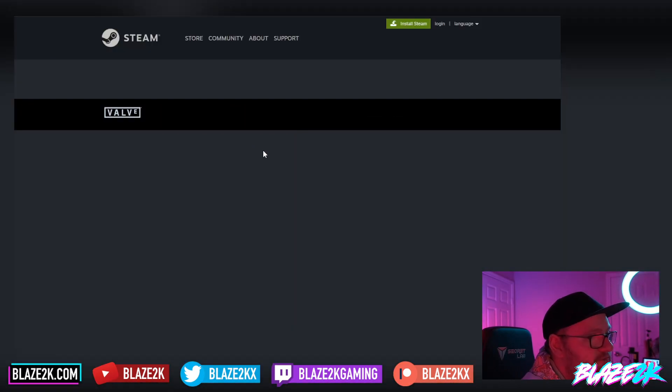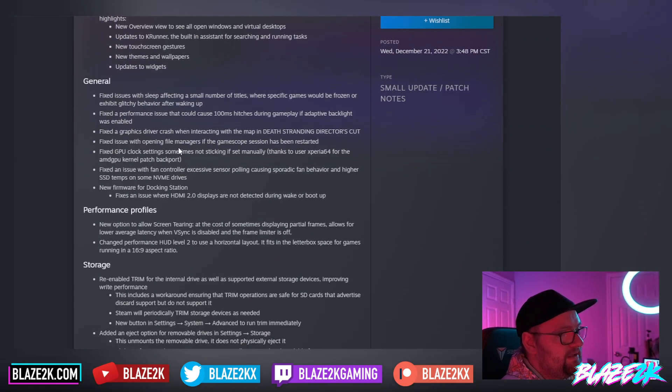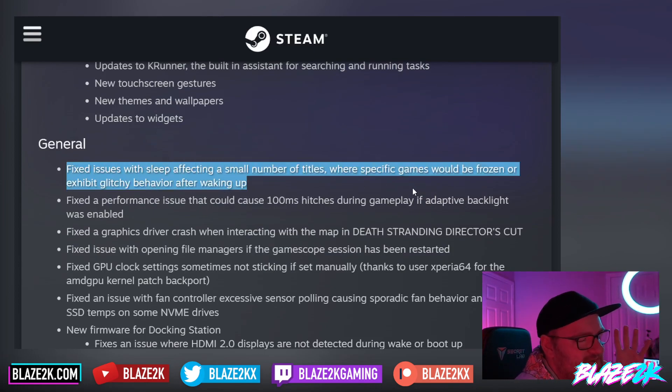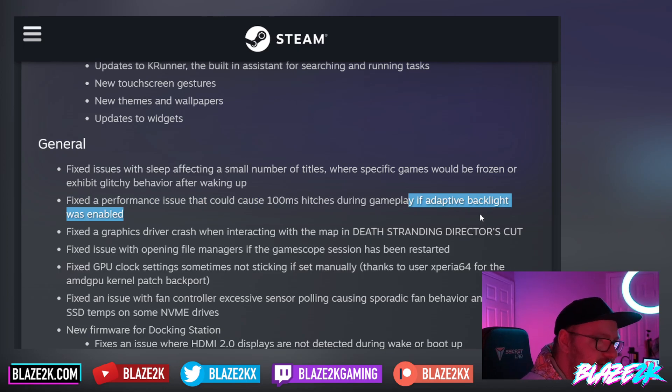We've got the full patch notes over on Steam. The sleep bug — where the device just doesn't wake up from sleep — is one of the big nuisances I've had to deal with a few times on SteamOS, where my Steam Deck goes to sleep and then I can't turn the screen back on. They've also fixed a performance issue that could cause 100 millisecond hitches during gameplay if adaptive backlight was enabled. I hate adaptive backlight — it's always going up and down and always seems too dark.